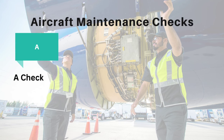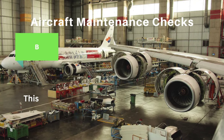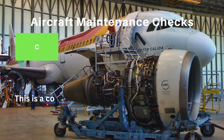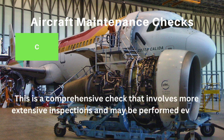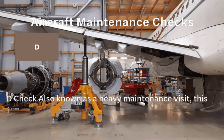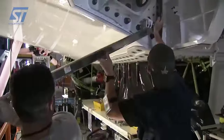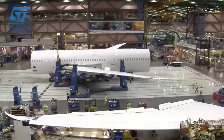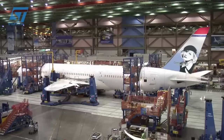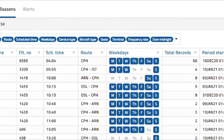The A check is a relatively minor check and is often performed every 200 to 600 flight hours. The B check is a more in-depth check and is typically conducted every 6 to 8 months. The C check is a comprehensive check involving more extensive inspections and may be performed every 18 to 24 months. The D check, also known as a heavy maintenance visit, is the most comprehensive check and can last several weeks, generally conducted every 5 to 10 years. These checks involve inspection and, if necessary, repairing or replacing various components and systems. Airlines and maintenance organizations also conduct routine daily and weekly checks to ensure the aircraft is in good working order.